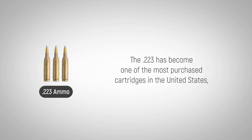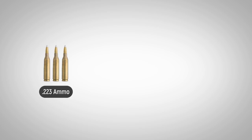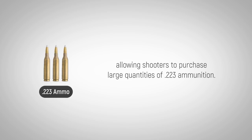The .223 has become one of the most purchased cartridges in the United States, which is why firearms manufacturers regularly expand and refine the products they have chambered for this round. This popularity is why bulk .223 ammo is so commonly found, allowing shooters to purchase large quantities of .223 ammunition.